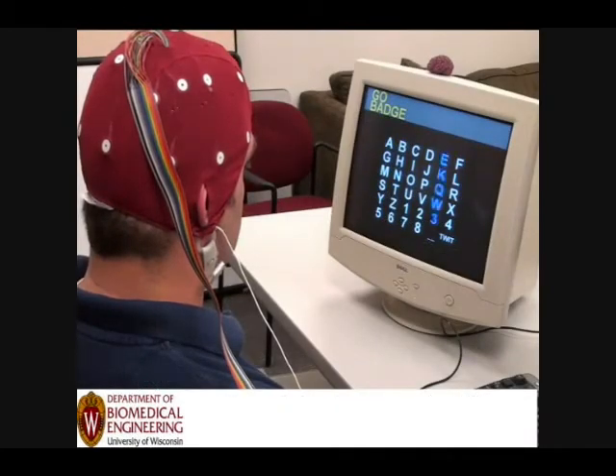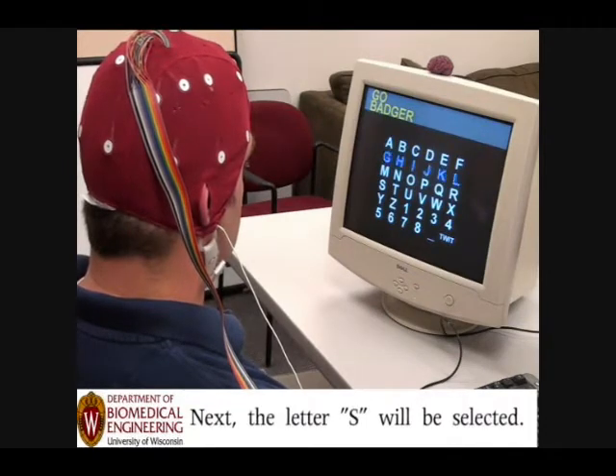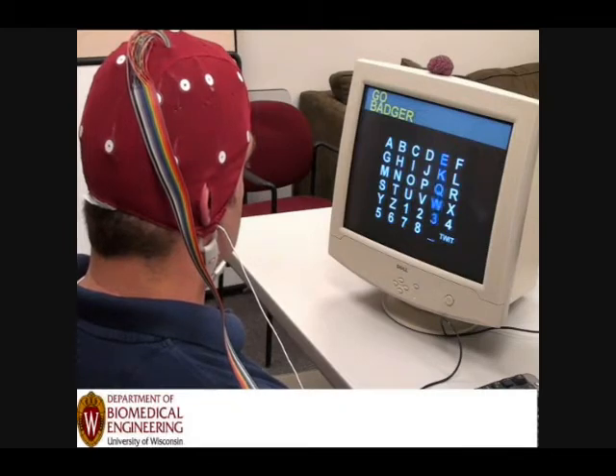Here he shows you that he's got the cap on and it's detecting signals from his brain. Basically, you just stare at the letter while the lights flash and it can detect which one you're looking at.